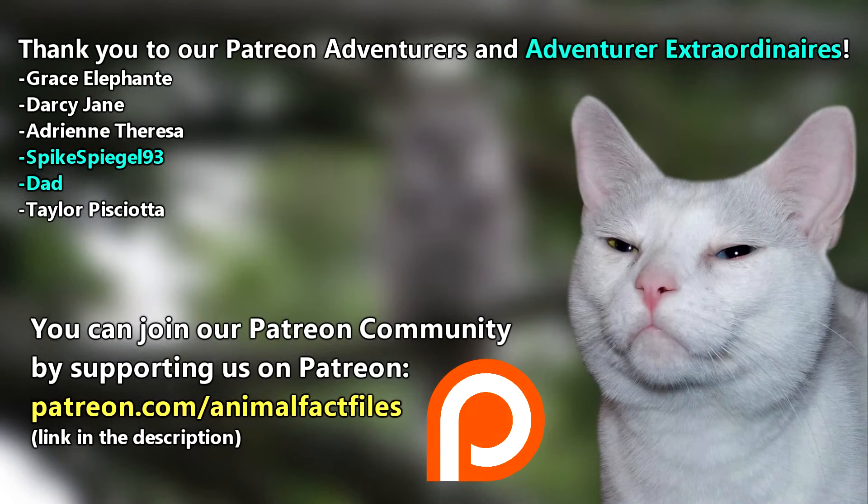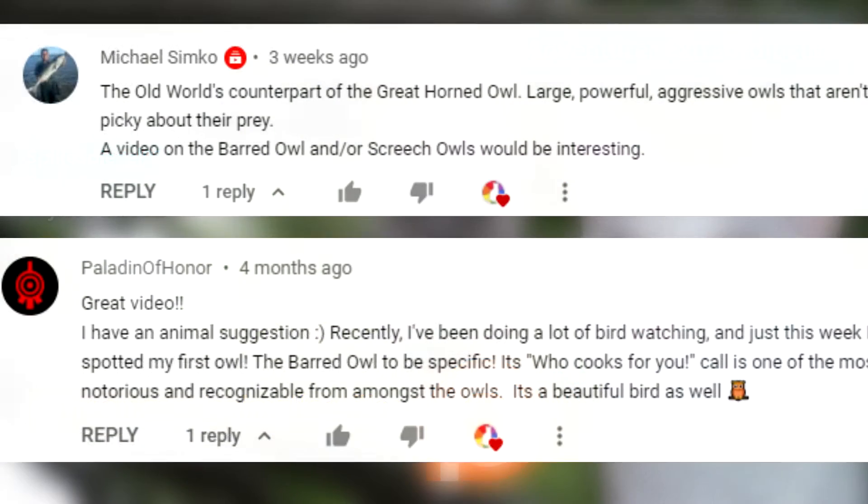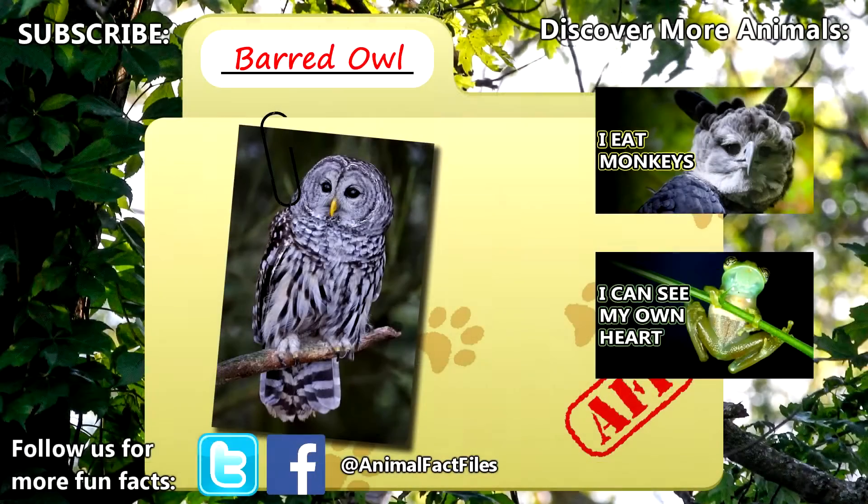Thank you to our patrons, SpikeSpiegel93, Dad, and everyone else for their support of this channel. Thank you to Paladin of Honor and Michael for today's request. For more facts on barred owls, check out the links in the description. Give a thumbs up if you learned something new today, and thank you for watching Animal Fact Files.